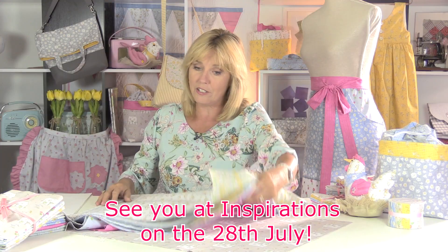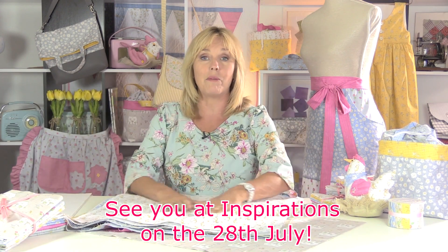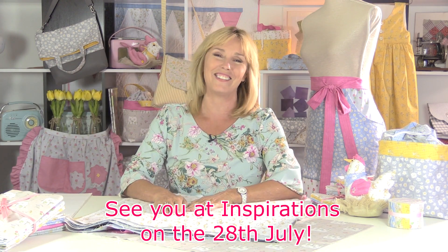So if you're around on the 28th, pop over and see me. Otherwise pop in to store anyhow and take a look at the fabrics, and I hope you enjoy working with them as much as I have.